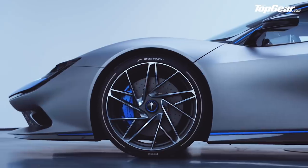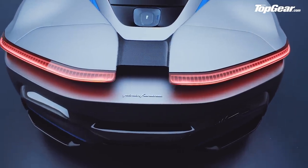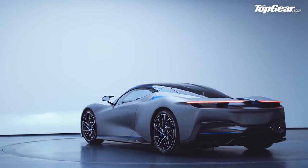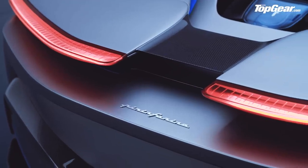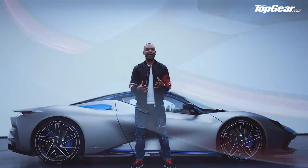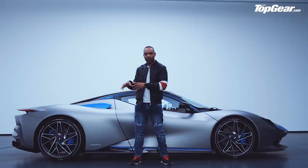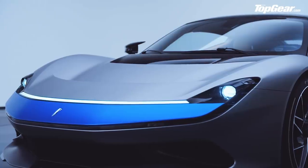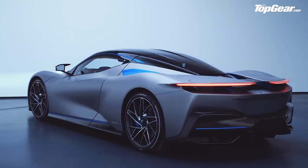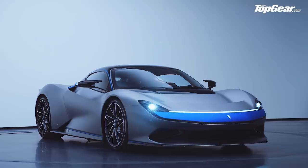I think I'll get straight to the numbers because everything else kind of pales into insignificance. Power: 1,900 horses. Torque: 2,300 newton meters. Emissions: none. It's difficult to wrap your head around those kinds of numbers, but I'll put it another way. This is a road car with almost twice the power of a Formula One racing car, more than three times the torque of a McLaren F1, and the same environmental footprint as a Nissan Leaf.